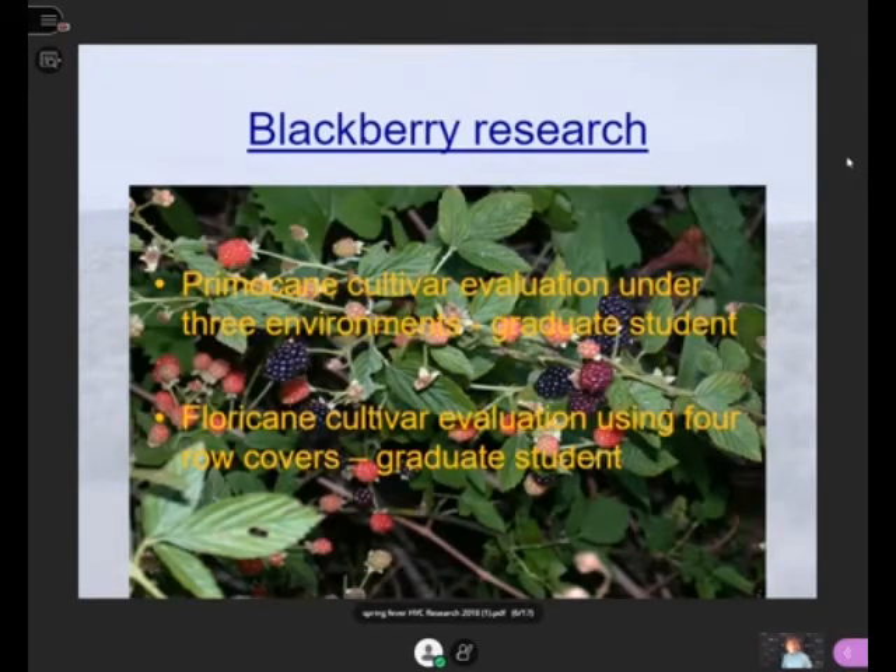Moving on now to our blackberry research. You might say, 'Blackberries? We can't grow blackberries in North Dakota.' And I will say, au contraire. I had two grad students working on blackberries. The first was looking at primocane cultivars under three different environments, and the second did a study looking at the floricane cultivar evaluation.